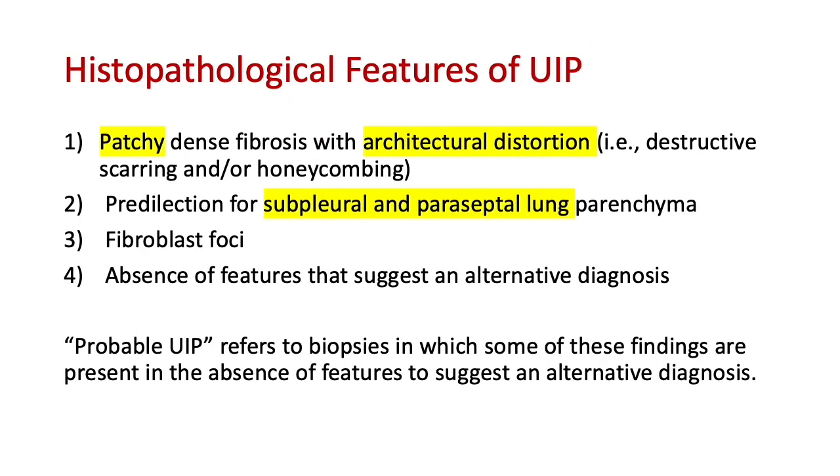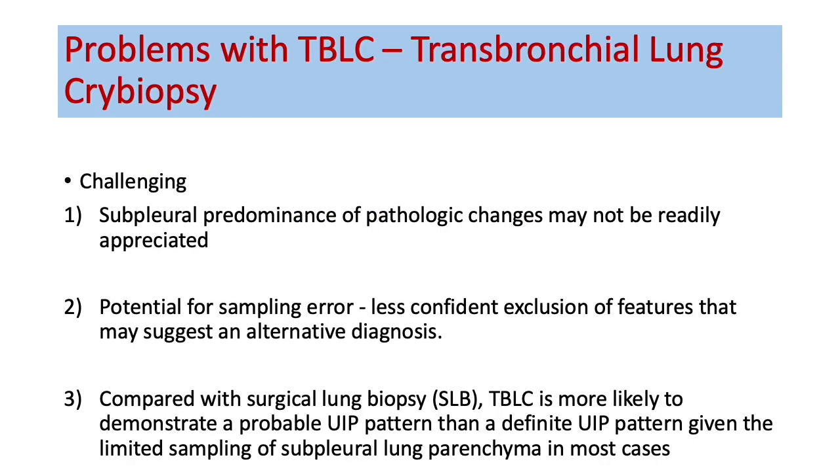On histopathology, a typical UIP must be patchy — heterogeneous on CT — with dense fibrosis, architectural distortion in the form of honeycombing, usually subpleural basal paraseptal, with foci of fibroblasts. Features suggesting alternate diagnosis — nodules, GGOs, cysts — should be ruled out to confirm UIP on histopathology. If you see everything except alternate diagnosis features but without honeycombing, you can term it probable UIP.